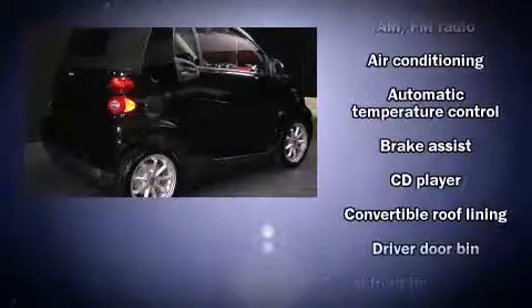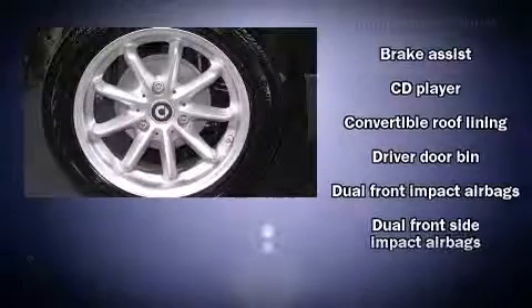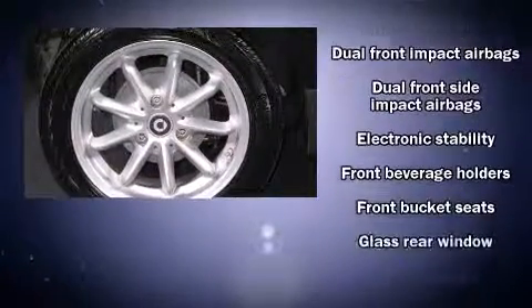Enjoy your favorite music via the stereo system, which includes a CD player with MP3 capability and five optimally placed speakers.